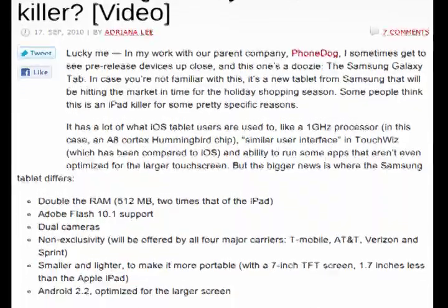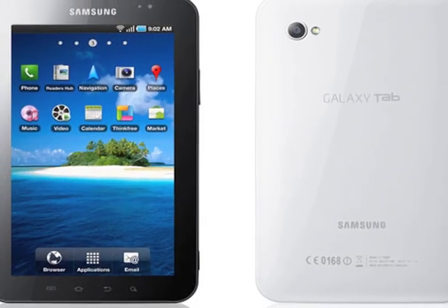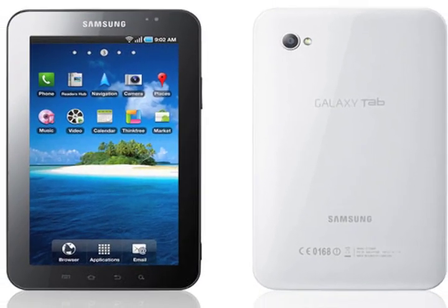Adriana got to take a look at the Samsung Galaxy Tab in New York over the weekend. This device has a 1GHz processor, 512MB of RAM — which is double the RAM of the iPad — Android 2.2, Adobe Flash 10.1 support, and a front and back facing camera. Not to mention, the 3G version will be available on all four major US carriers. Just going off the spec sheet, this thing seems to be an iPad on steroids. So I want to know what you guys think — are you going to stick with the iPad or jump ship and pick up a Samsung Galaxy Tab? Keep in mind that the iPad 2 should be coming out sometime soon. Let me know in the comment section below.